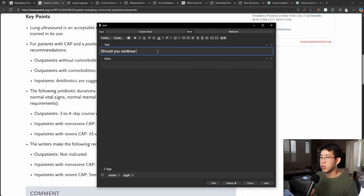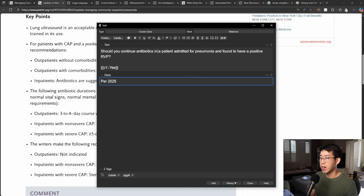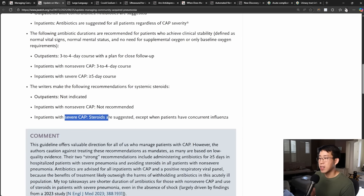Should you continue antibiotics in a patient admitted for pneumonia found to have a positive respiratory viral panel? Yes, per the 2025 updated ATS guidelines. Also give antibiotics to outpatients with comorbidities; antibiotics are not needed for outpatients without comorbidities. Antibiotic durations also seem shorter than before — three to four days, whereas typically we would do a five to seven day course. And for systemic steroids, if anybody has severe CAP, steroids are suggested unless they have concurrent influenza.